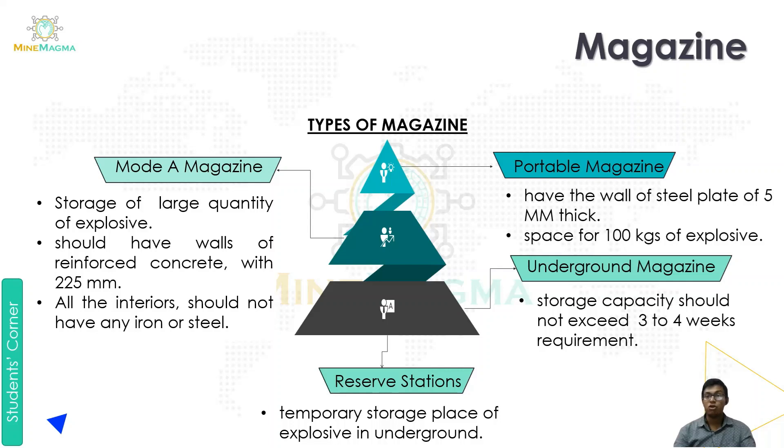In the portable magazine, the walls are made of steel plates of 5 mm thickness. It has a capacity of 100 kg of explosives. This is our portable magazine. Next is the underground magazine.